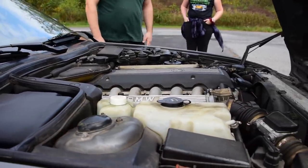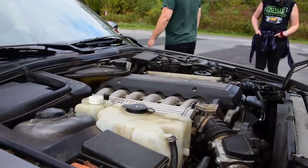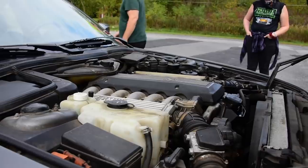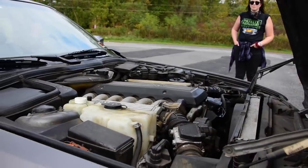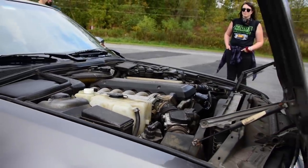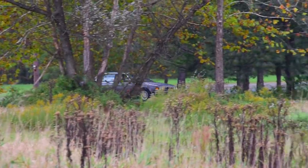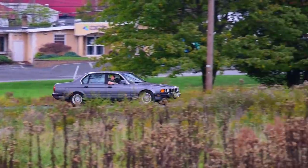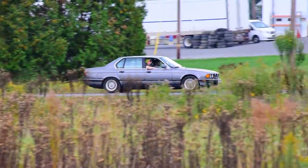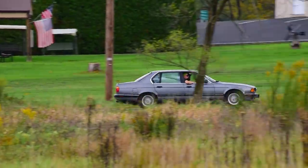Never bury the lead. This is a 5-liter, double throttle body, double ECU, 12-cylinder, double fuel-pumped, 295 horsepower at 5,200 RPM, 332 pound-feet of torque at 4,100 RPM, M7B50 engine.